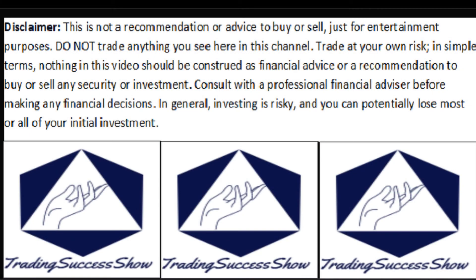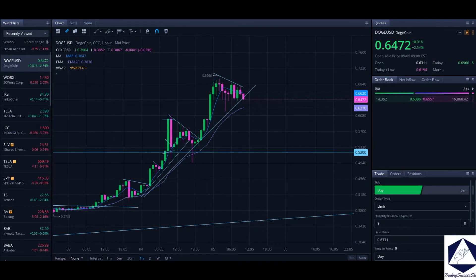Welcome to the Trading Sausage Show. We have Dogecoin going on right here. I've been calling Doge for a long time, even when it was at pennies, and now we're just pushing higher and higher — beautiful.